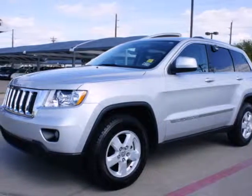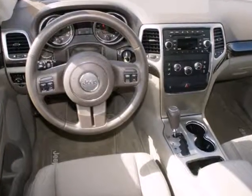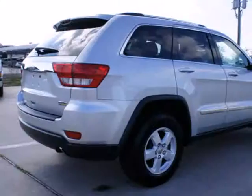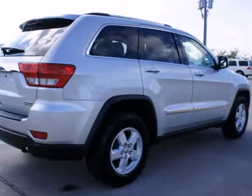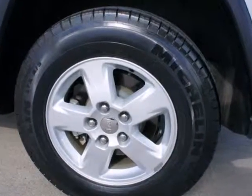Here's a 2011 Jeep Grand Cherokee. Standard amenities include alloy wheels, driver and passenger whiplash protection, one-touch power windows, remote power door locks, stability and traction control, and a split folding rear seat back.